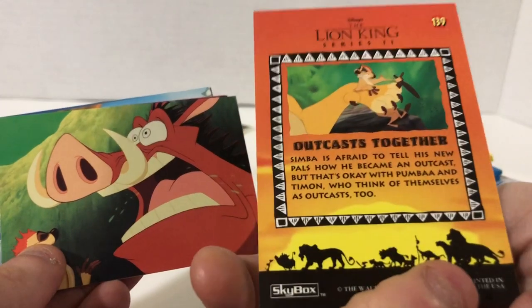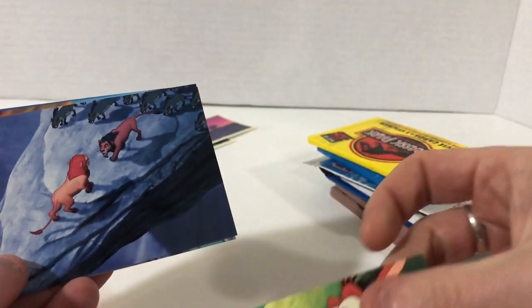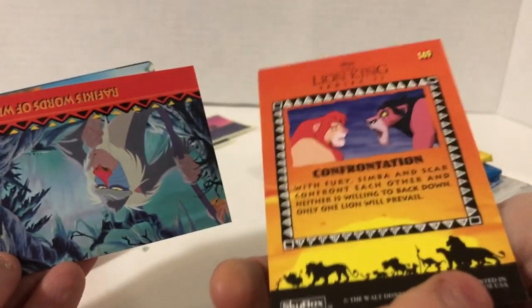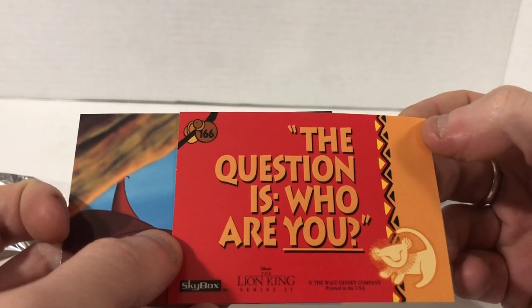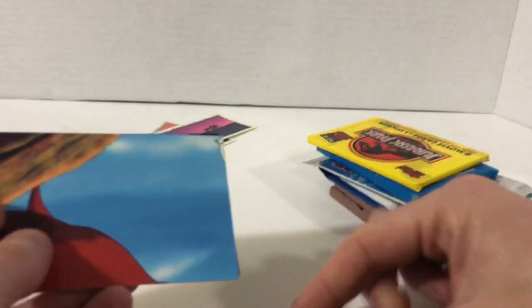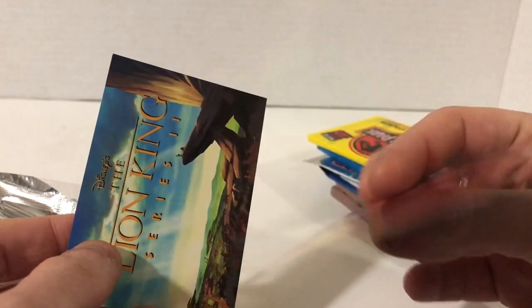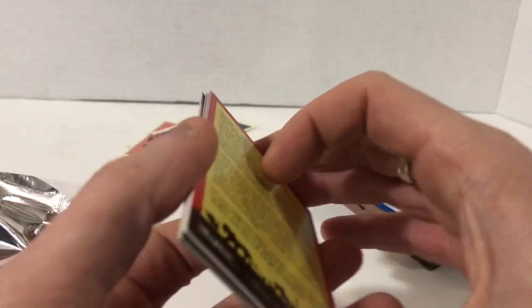Kuda Matata — I kind of remember this scene where they sing that song. Timon and Pumbaa — that's right. The confrontation, the baboon. Rafiki's words of wisdom — 'The question is, who are you?' These were interesting though. I'll give them a three out of ten.